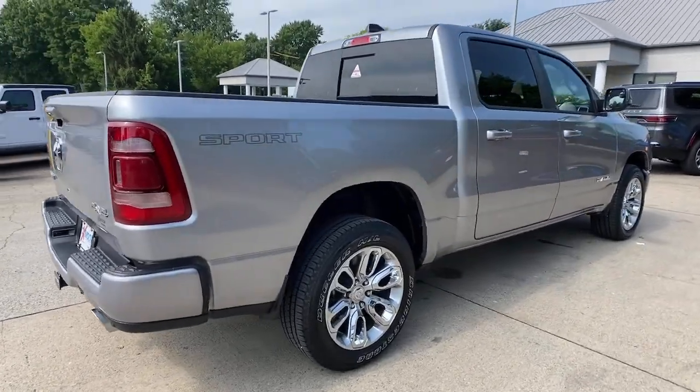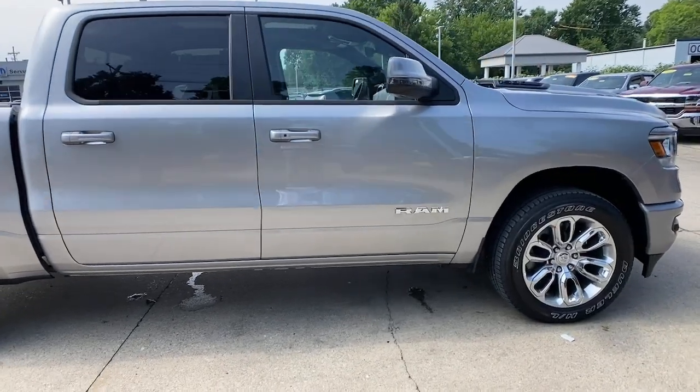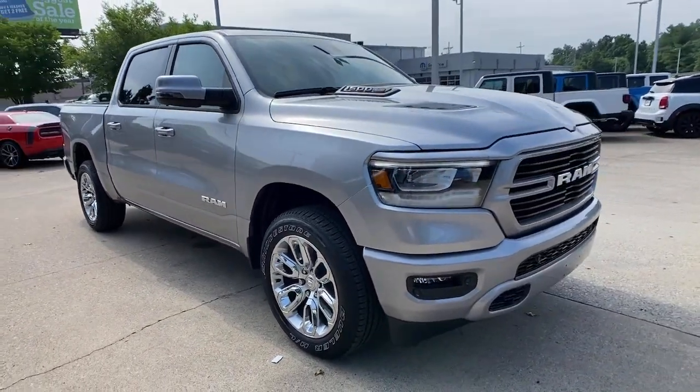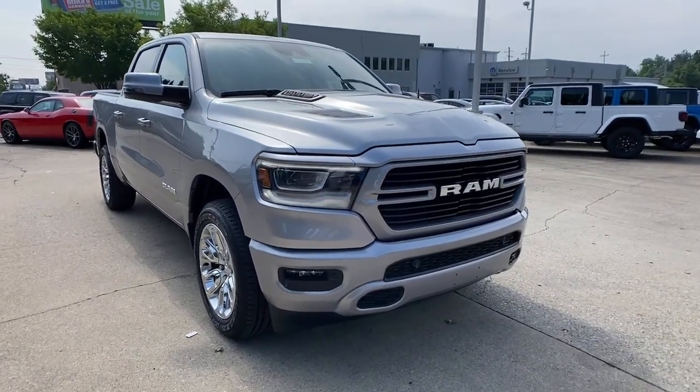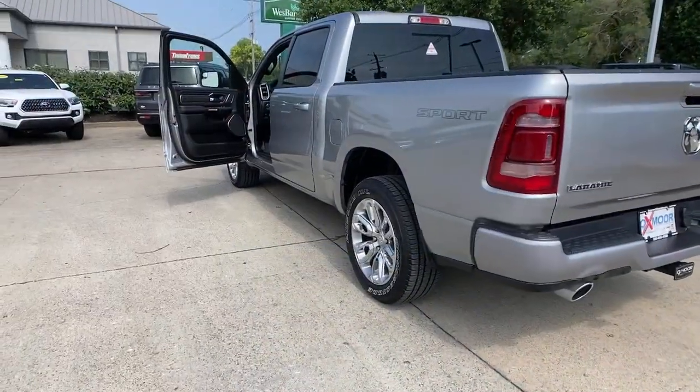Looking for your dream car? It could be the 2023 Ram 1500. The Ram 1500 delivers gritty towing capability, passenger-focused comfort and safety features, and surprising fuel efficiency. These are just some of the great options this vehicle comes with.